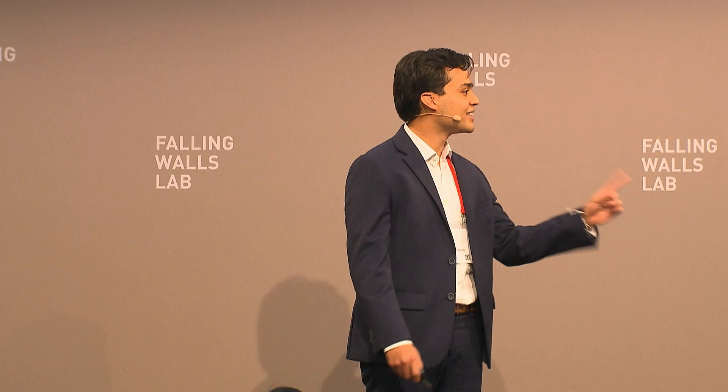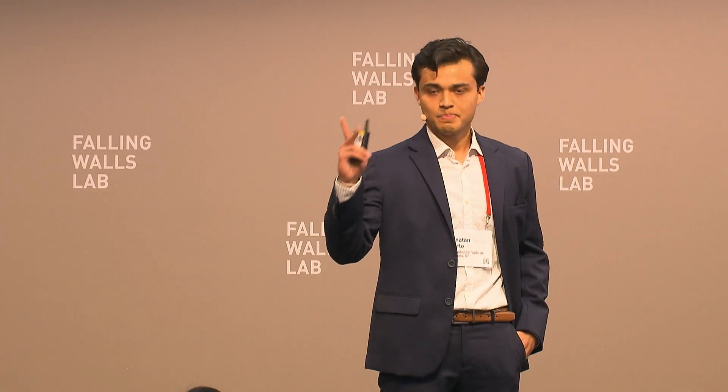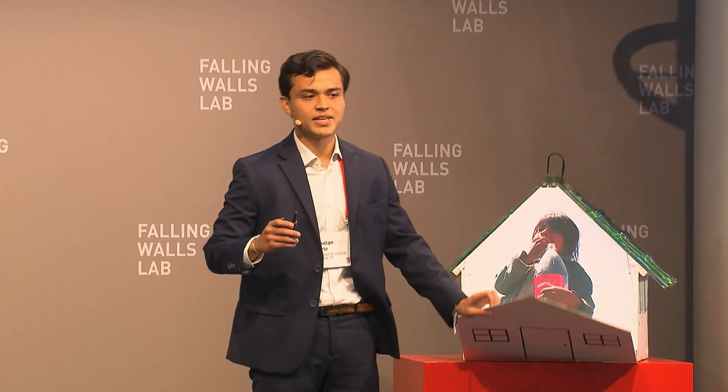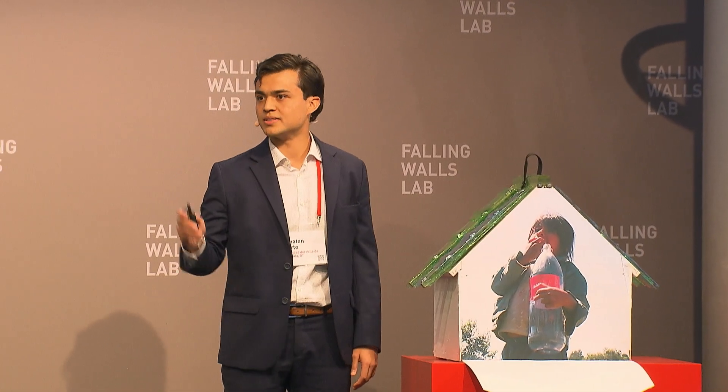Ladies and gentlemen, after one year of self-funding, I was able to find a potential solution to not just one, but two world problems. And with your help, we can indeed bring down the wall of plastic waste, and build a roof over everyone's head. Thank you everybody.